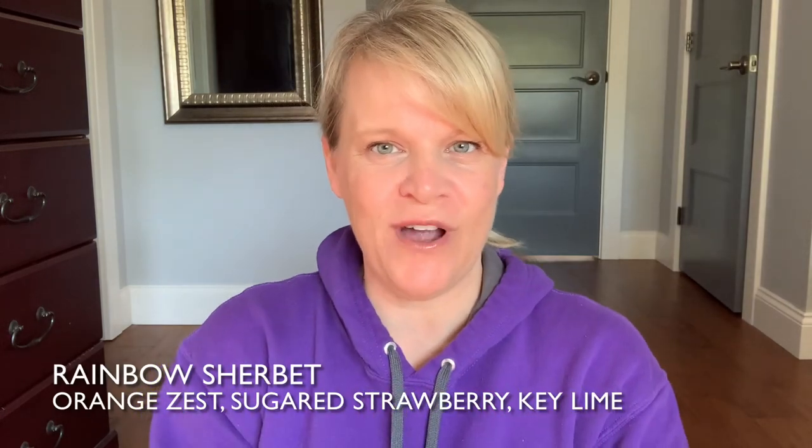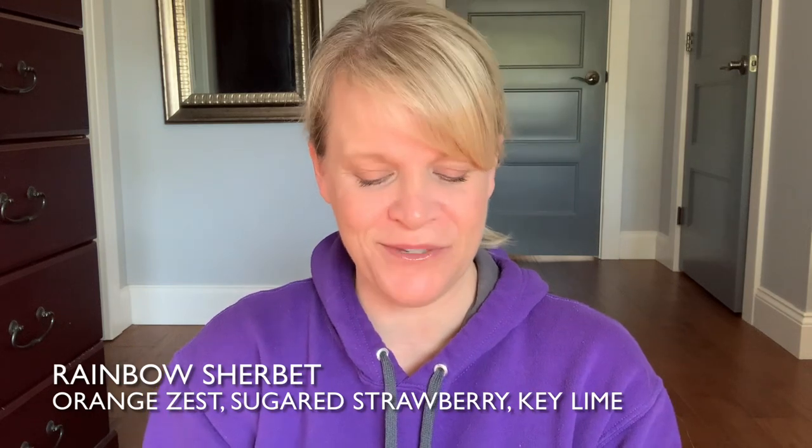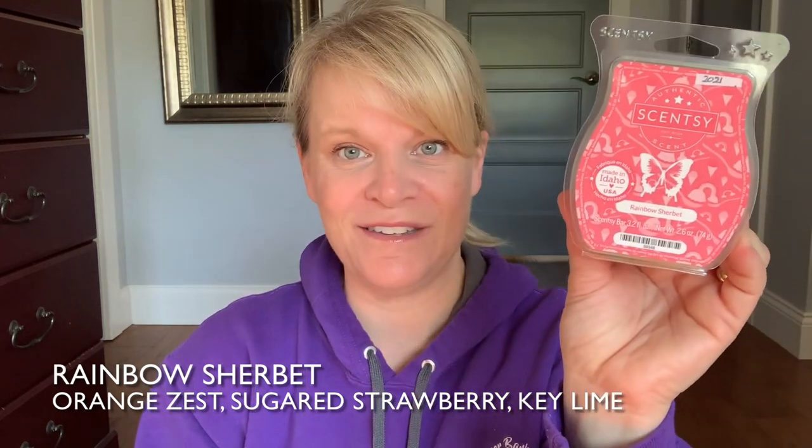Number two is Rainbow Sherbet. This has a raspberry, strawberry, lime kind of thing going on. It is so strong — very syrupy and sweet, so you have to like sweet scents. You could actually mix this if you want, but it's very, very strong. Good for open layout, and that's in the fruity category.